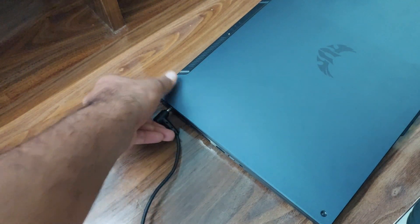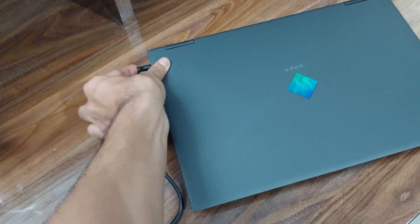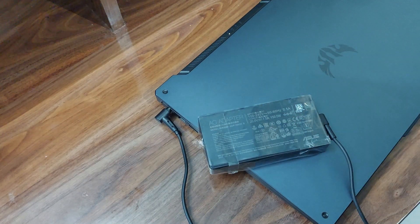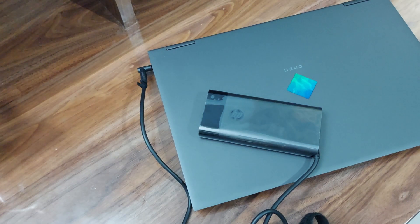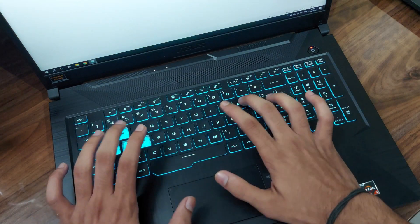Both laptops have similar batteries — the ASUS has a 48Wh battery and the Omen has a 52.5Wh battery. For normal usage, the ASUS A17 gets 6 to 6.5 hours, while the HP gets 7 to 8 hours. For gaming, both get around 2.5 hours at max. Both come with 150W chargers, but the HP supports fast charging while the ASUS does not.